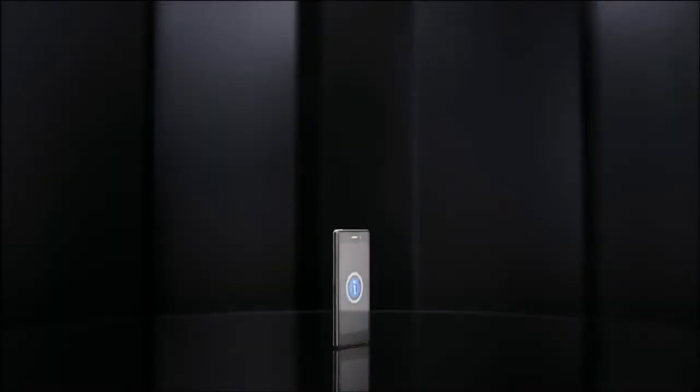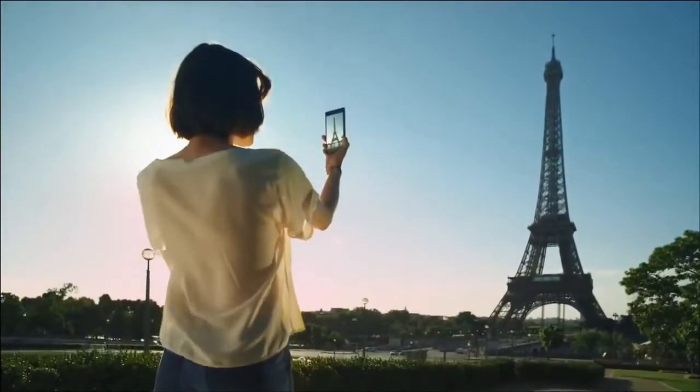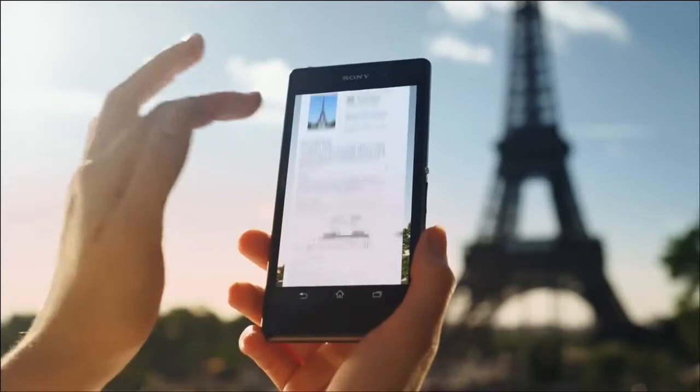Meet Info-eye. Books, codes, texts, wines, and landmarks — take a picture and Info-eye will answer all your questions.